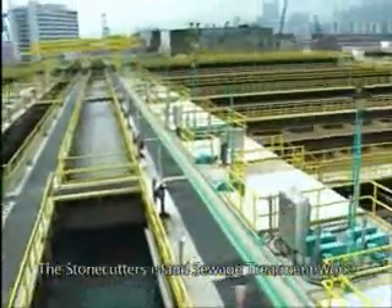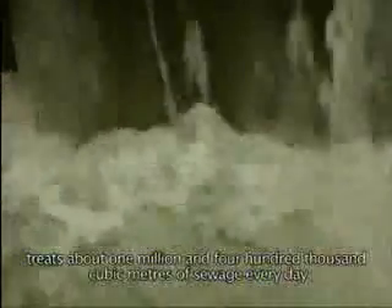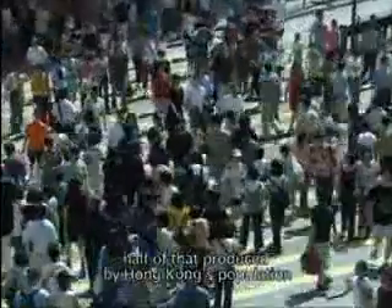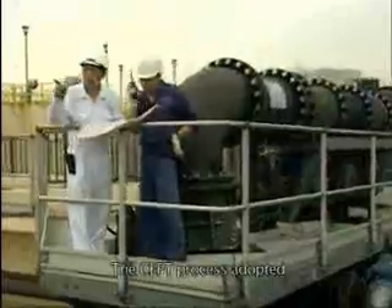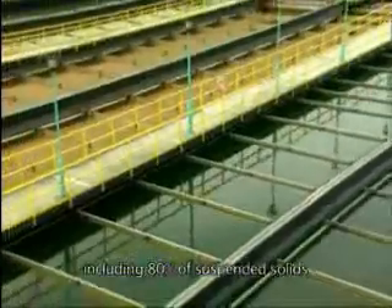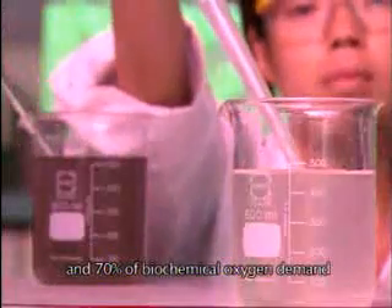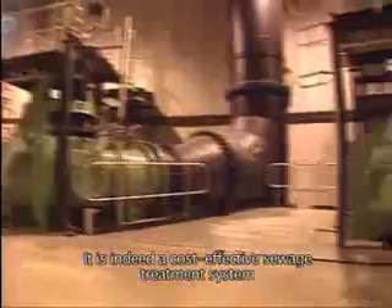The Stonecutter's Island Sewage Treatment Works treats about 1,400,000 cubic metres of sewage every day, half of that produced by Hong Kong's population. The CEPT process adopted effectively removes the pollutants, including 80% of suspended solids and 70% of biochemical oxygen demand. It is indeed a cost-effective sewage treatment system.